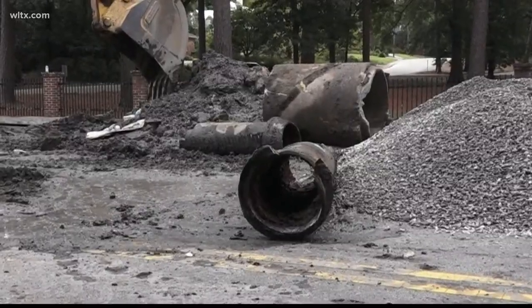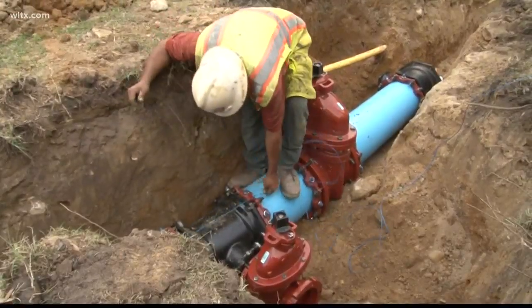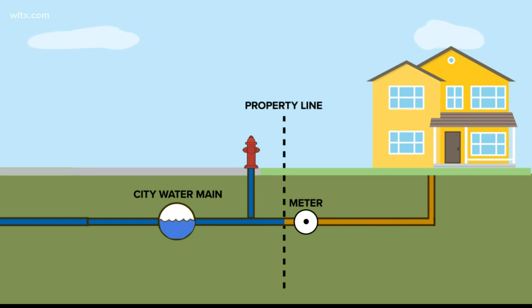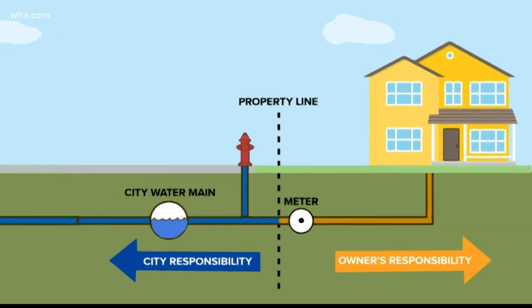Many cities around the state are replacing those old pipes with new ones. However, cities can only go so far. Your city or municipality controls water lines throughout the city, but after the water meter on your property, the pipes are your responsibility. Is that feasible for the average homeowner?